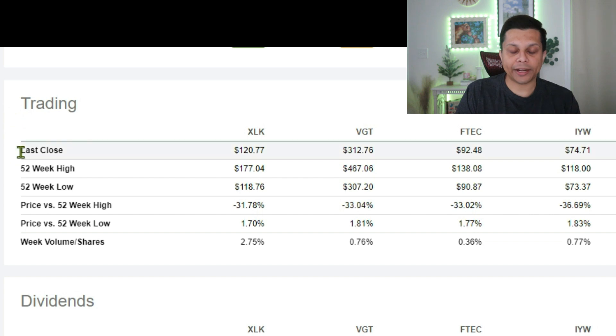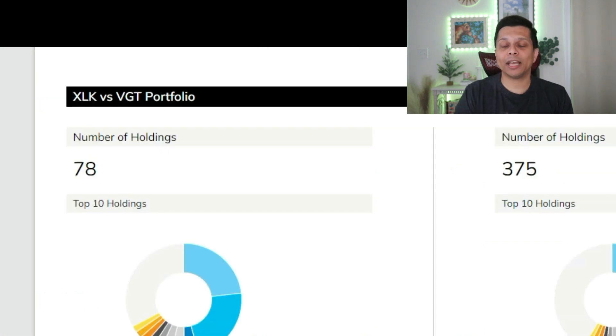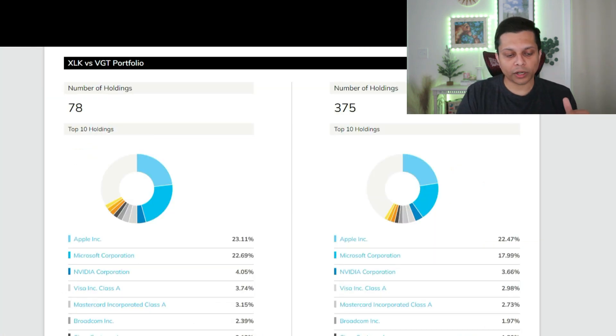At the time of this recording, XLK is trading at $120.77 and VGT is trading at $312.76, so from a price standpoint VGT is relatively more expensive. FTEC trades around $92 and IYW trades at $74. Generally for smaller accounts that cannot afford a full share of VGT, XLK provides a very good option.